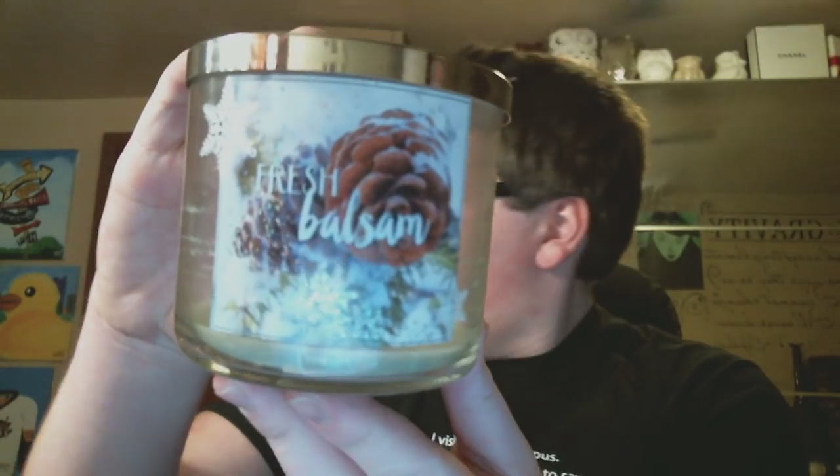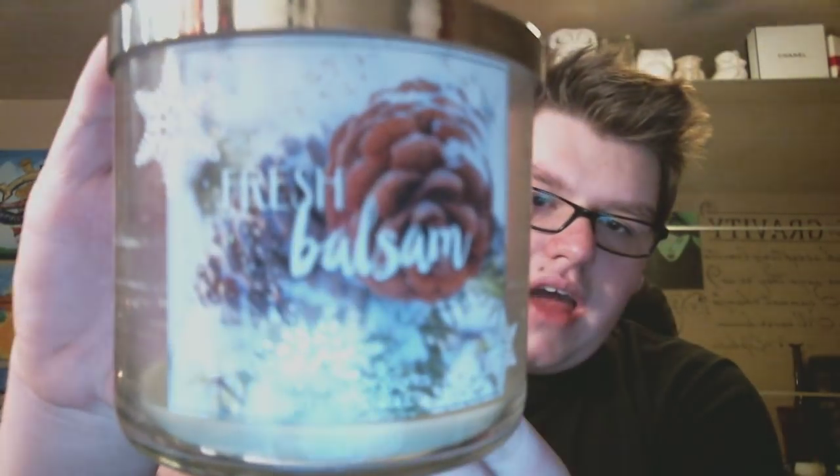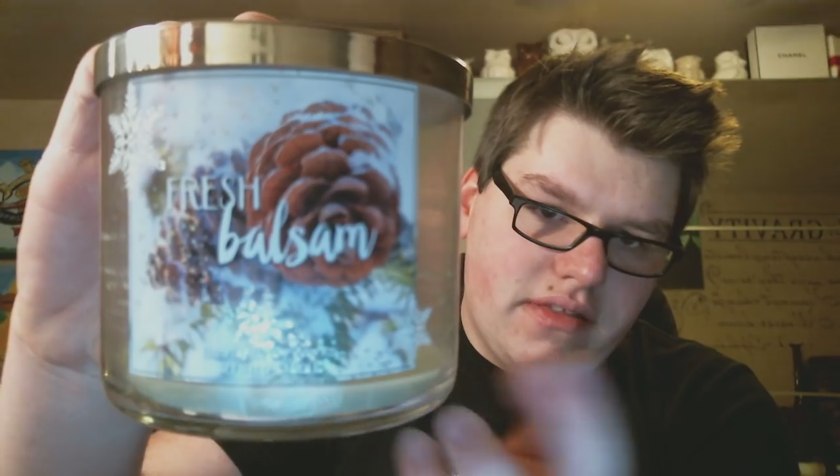I finished a Fresh Balsam candle as well. It has a pretty label and smells just like a Christmas tree — a little artificial, not like real pine, but it smells like what you'd think a Christmas tree would smell like. I burned it the week of Christmas in my living room by my tree and it just felt really really festive. Fresh Balsam from Bath and Body Works.